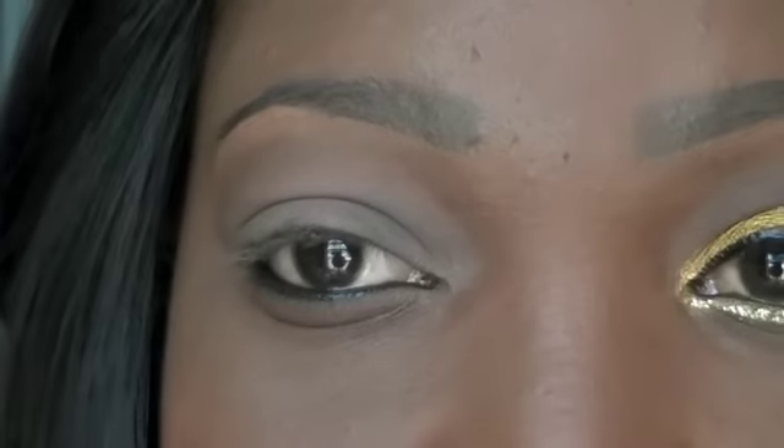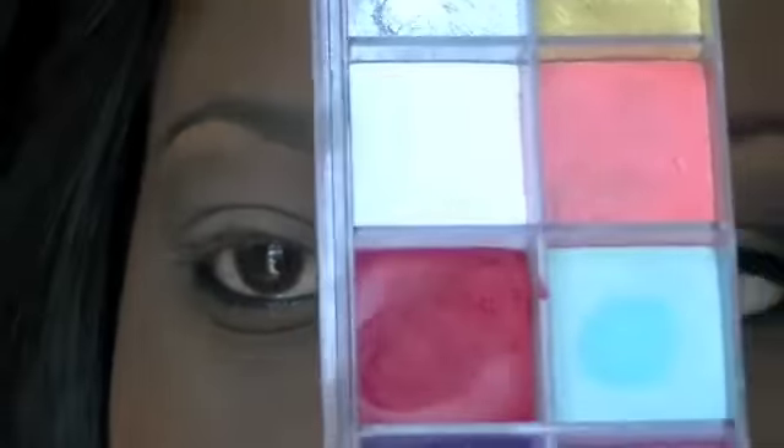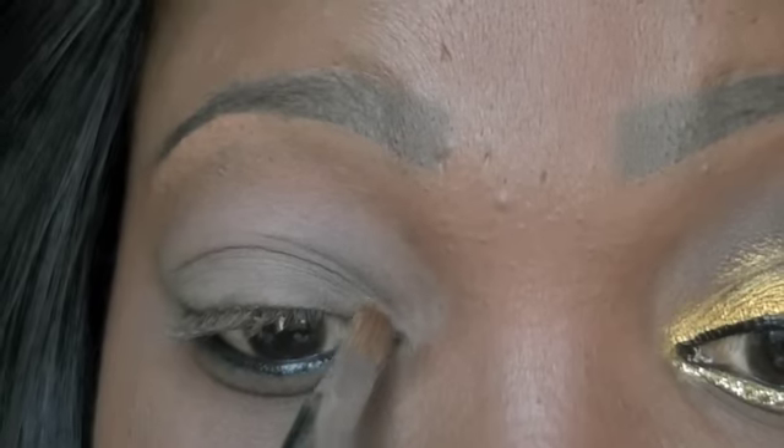So I already primed my lid. I primed my lid with E.L.F. Eyelid Primer in Sheer. I'm going to base my lid with my Makeup Forever Flash Palette. I'm going to use this gold right here with a concealer brush and I'm only going to place the gold on the lid area, not going above the crease.